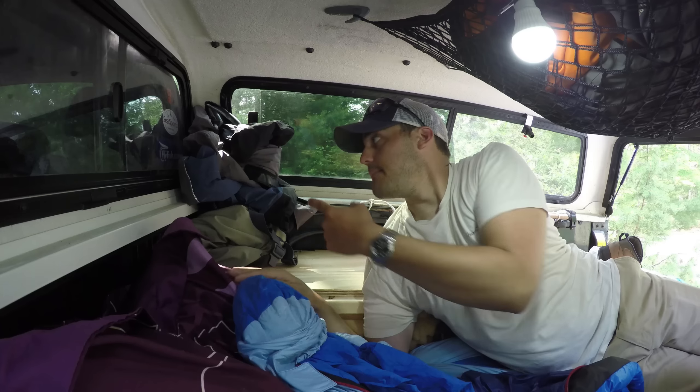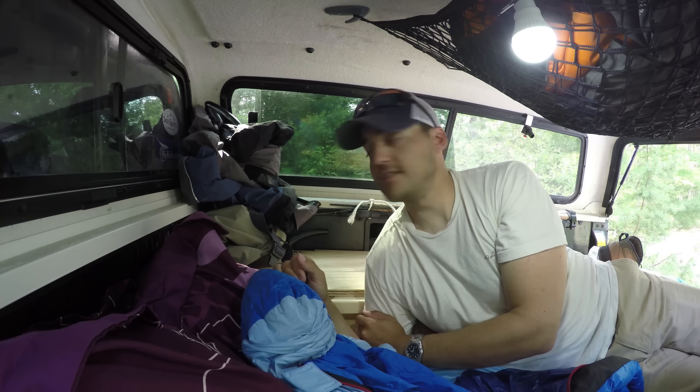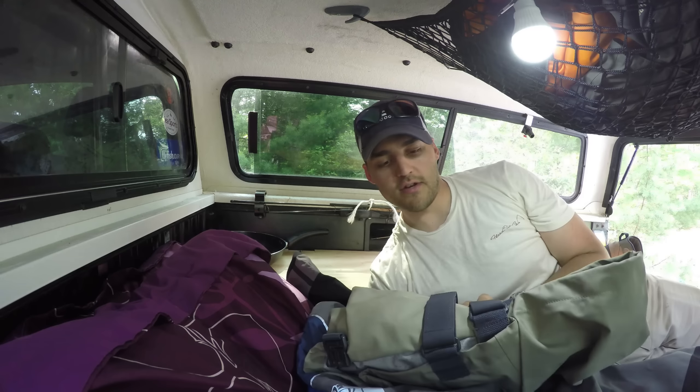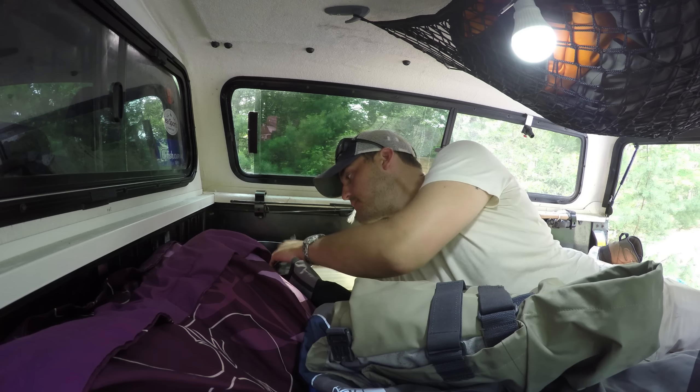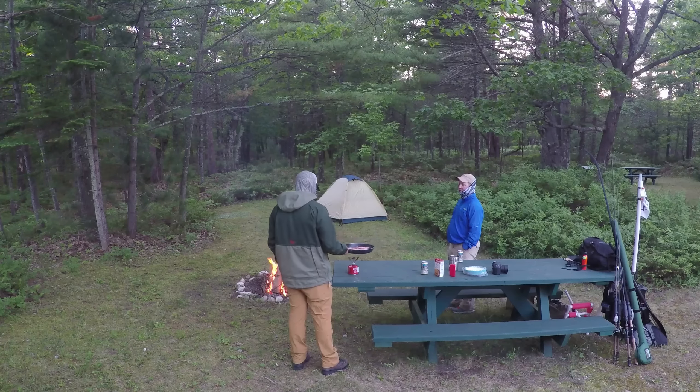Buffs, of course. Back here I have this nice neat pile — my Kokatat drysuit. I have the Idle drysuit, so it's actually a two-piece. I also have my Orvis waders and a little camp kitchen here with a couple of spoons, a fork, and a quick pan.